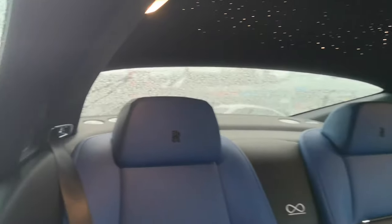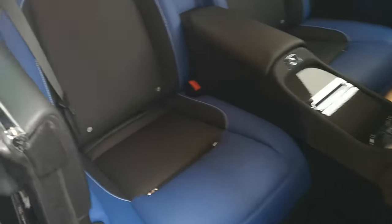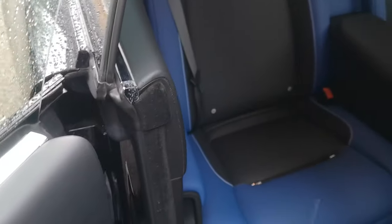Leather throughout. And there's the Constellation headliner up there.